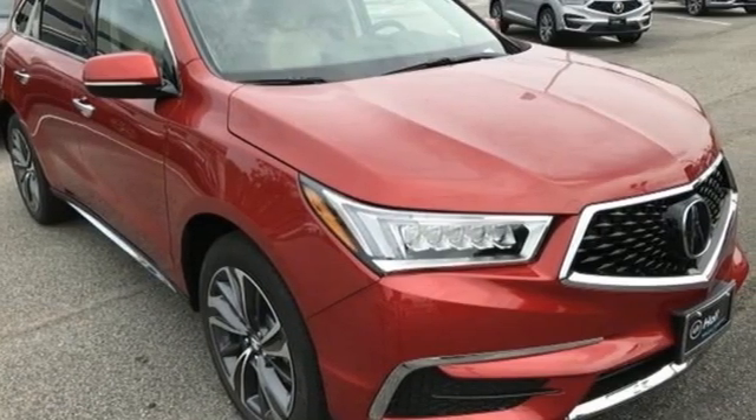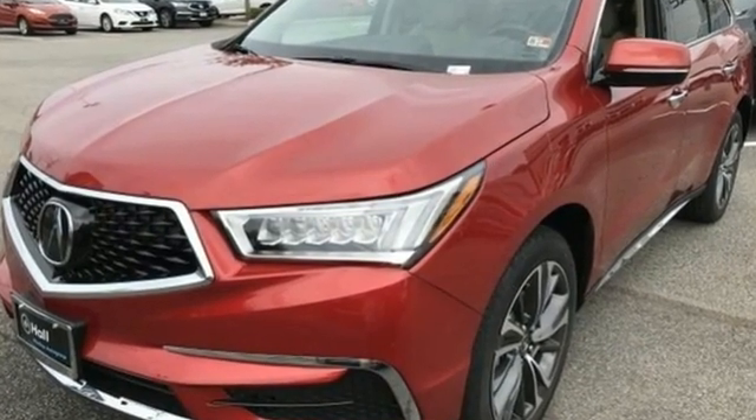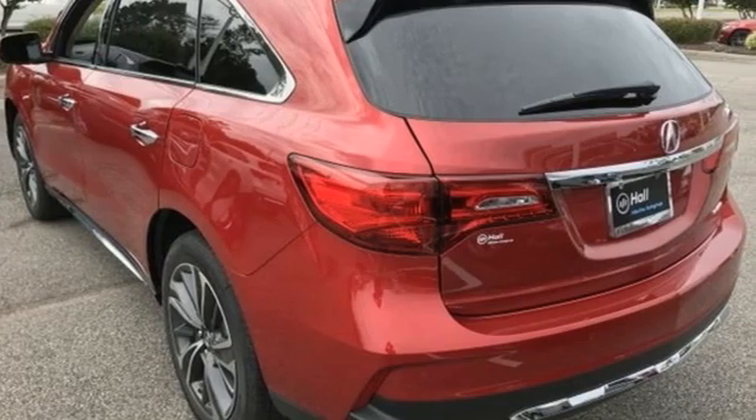Acura believes if there's a better way, take it. They say a journey of a thousand miles begins with one step. Well, in this case, it begins with a test drive. Start your next adventure today.